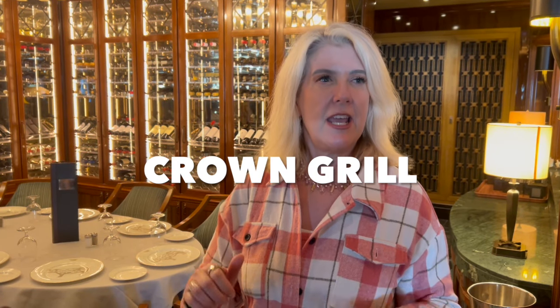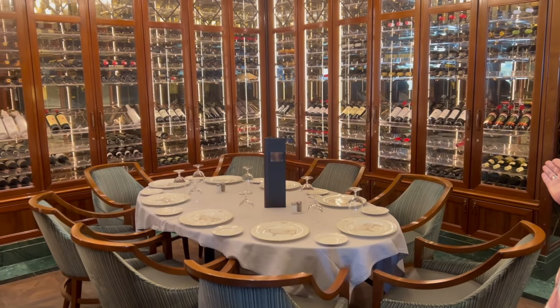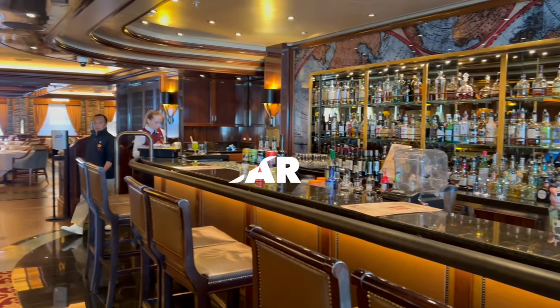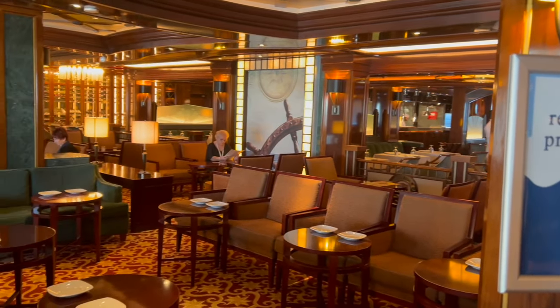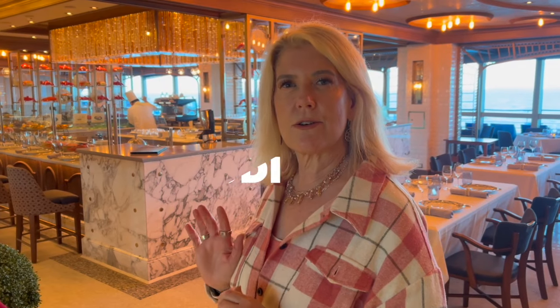The Crown Grill restaurant is a traditional steakhouse — look at this room, I want to sit down and have a nice bottle of wine. The Crown Grill Bar was a great place to sit too; there was plenty of seating and they had live music there as well.